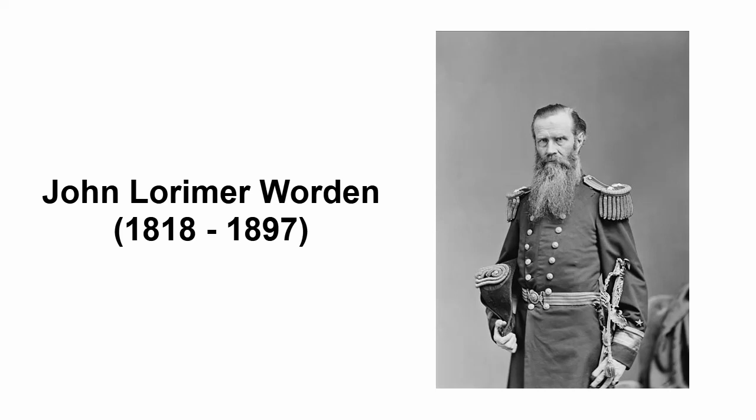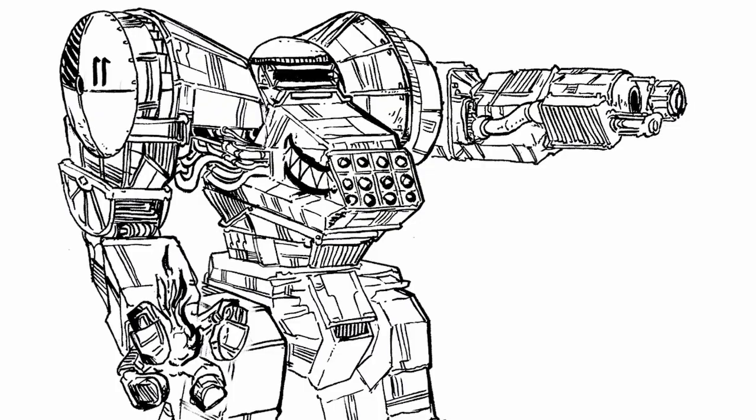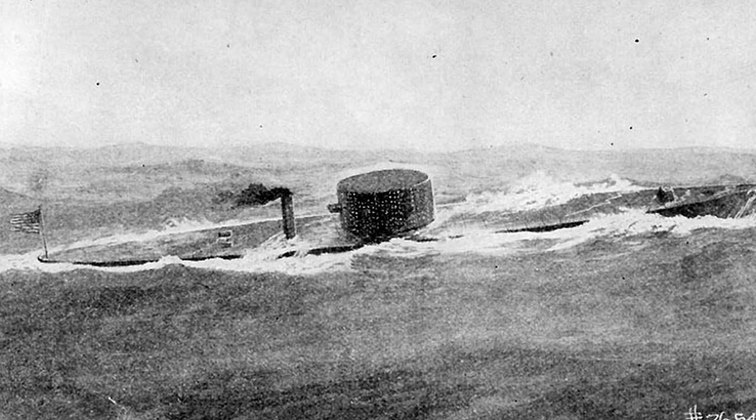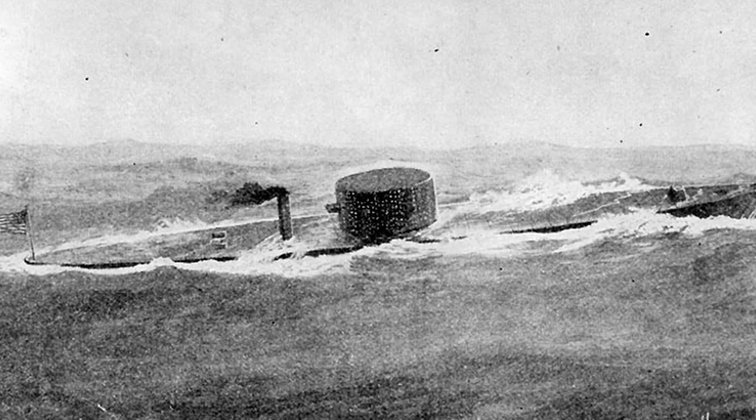John Lorimer Worden was a U.S. Navy officer during the American Civil War. His career wasn't very spectacular, except for the fact that he was commanding the USS Monitor, an ironclad steamship that participated in the first ever battle between ironclad steamships that permanently changed the course of naval warfare.